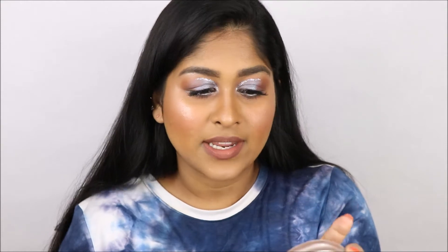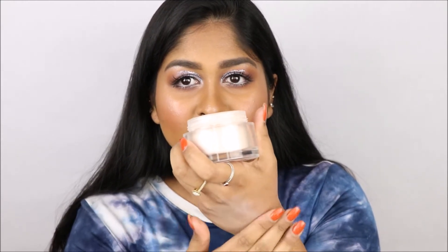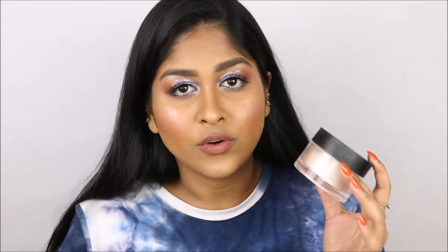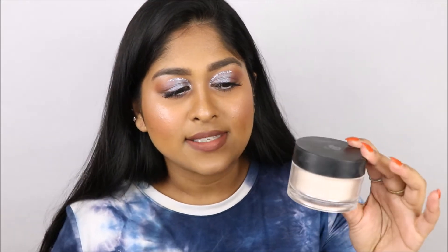Next is the Lancome Translucent Powder in the shade Translucent. Guys, I love this so much. This is the most fine powder — it literally feels like you have nothing on. It is so nice. This doesn't give you coverage, it just really sets your face. Sometimes when you're wearing full coverage concealer and foundation, you don't want more coverage with powder — you just want to set your face and go on with your day. One downside is it can sometimes look a little ashy if you go crazy with it.